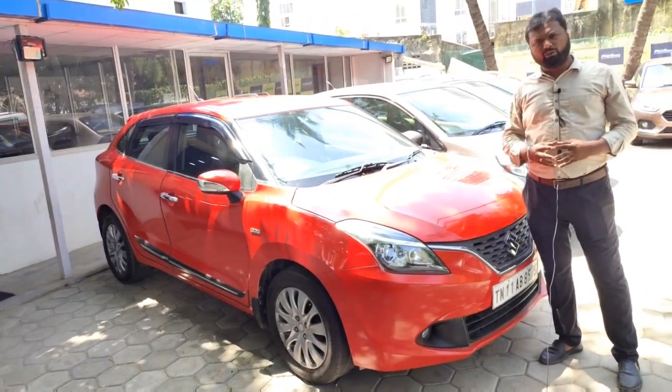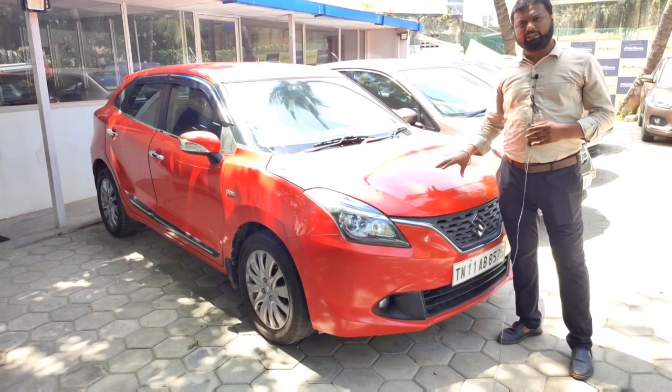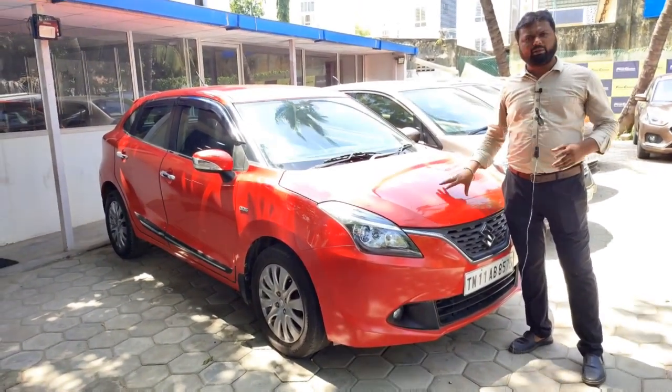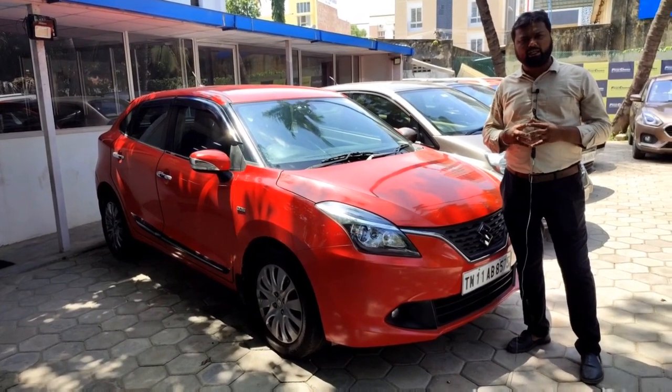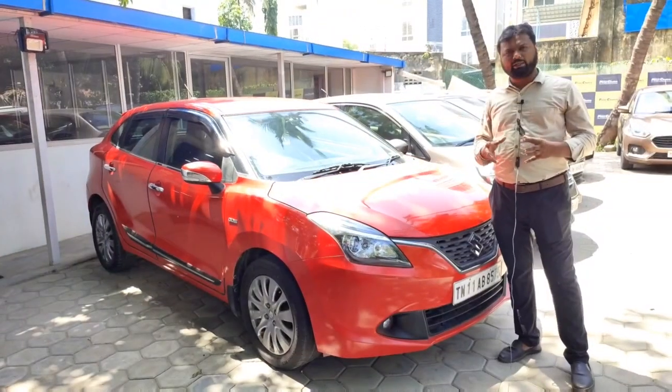This is a 2017 model Baleno diesel alpha 1.2 top-end variant. It is a single owner vehicle with 67,000 km, in red color. The price is ₹6,90,000 — a good price. This is a diesel vehicle and a great option for a top-end model.